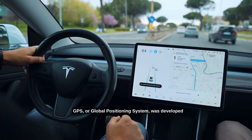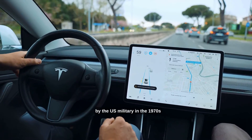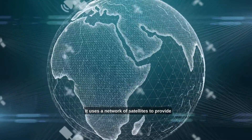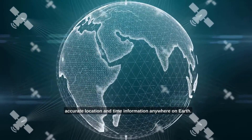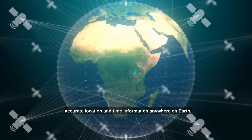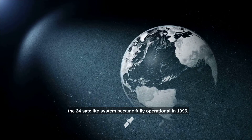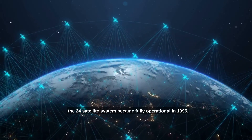GPS, or Global Positioning System, was developed by the U.S. military in the 1970s to track submarines and missiles. It uses a network of satellites to provide accurate location and time information anywhere on Earth. The first GPS satellite was launched in 1978, and the 24-satellite system became fully operational in 1995.